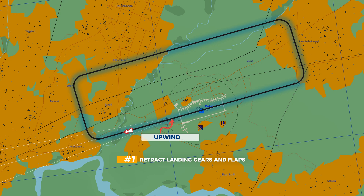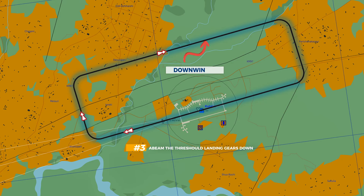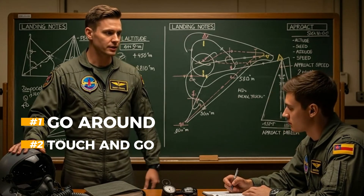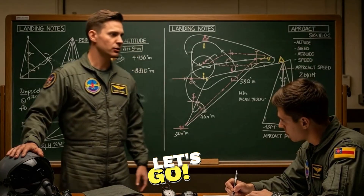On the upwind leg, I'll clean up the aircraft by retracting the landing gear and flaps. At the crosswind turn, I'll roll into a 45-degree angle of bank. Approaching 700 meters, I'll level off and establish on the downwind. When abeam the runway threshold, I'll extend the landing gear. At the 45-degree point, I'll begin the base turn, descending to line up on final at 500 meters. On final approach, I'll maintain 400 kilometers per hour until touchdown. The sequence will be: first a go-around, then a touch-and-go, and finally a full-stop landing followed by taxi back to dispersal. Let's head to the aircraft.